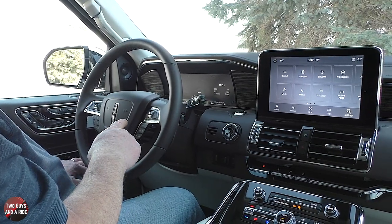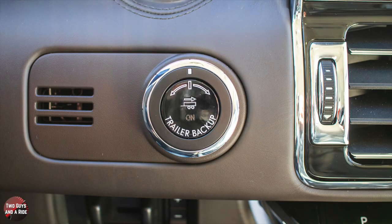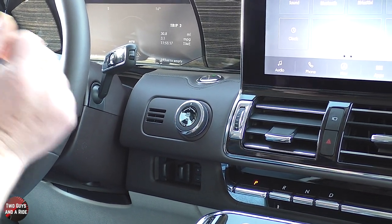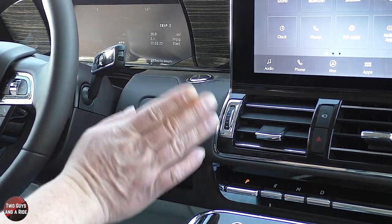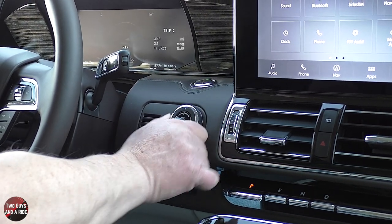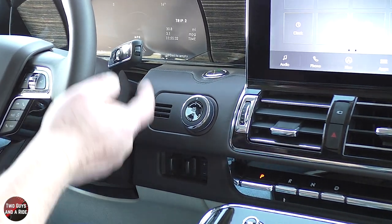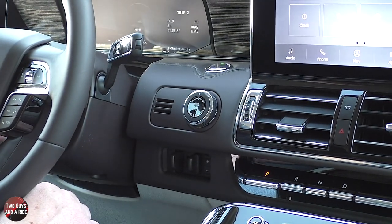This has the trailer backup package and trailering package, so you can set up and customize profiles for each trailer you have. When everything is hooked up, measured, and set, this controls your steering wheel as you're backing up — you turn it the direction you want the trailer to go. It might be counterintuitive for experienced drivers, but it's a nice feature for people who have difficulty backing up.